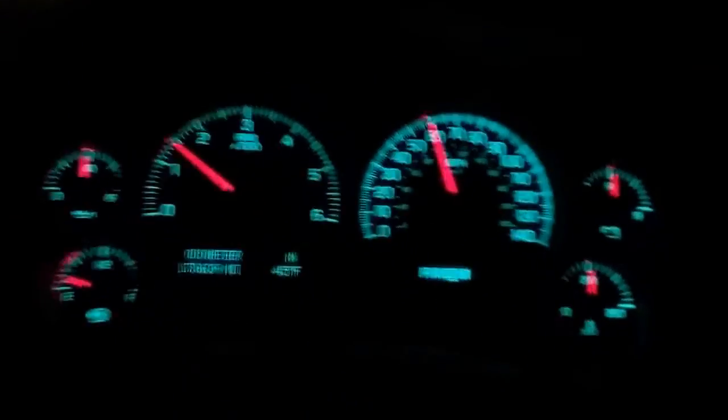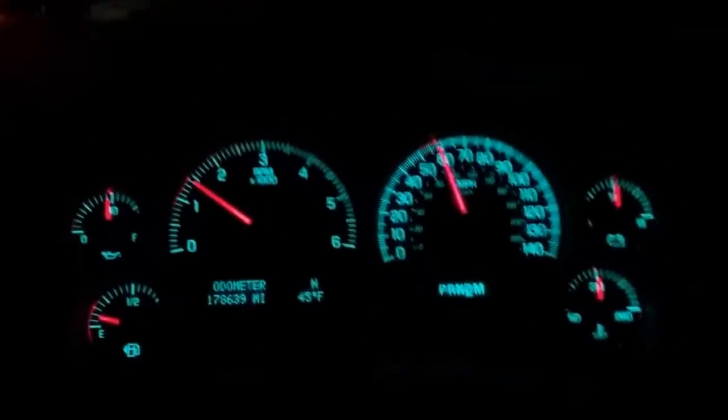Driving nice and steady like it should. No instrument lights on, no trouble lights, nothing. We're almost at the speed limit — let's bring it up a little faster.